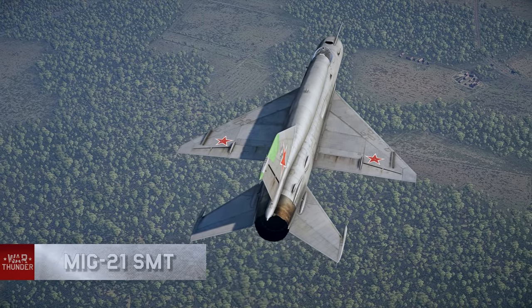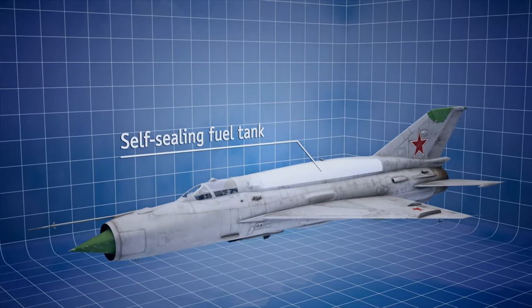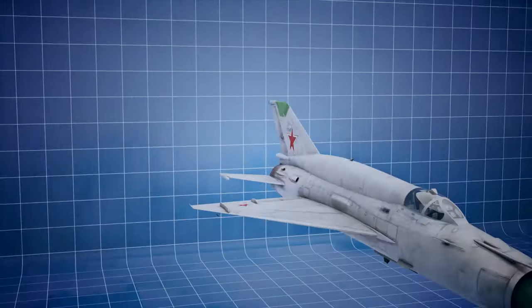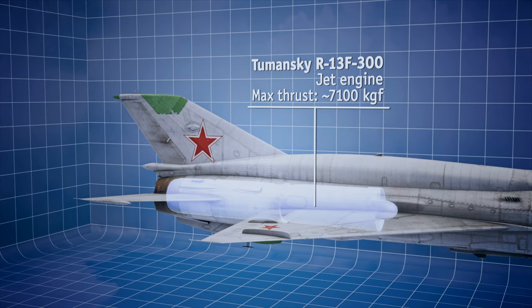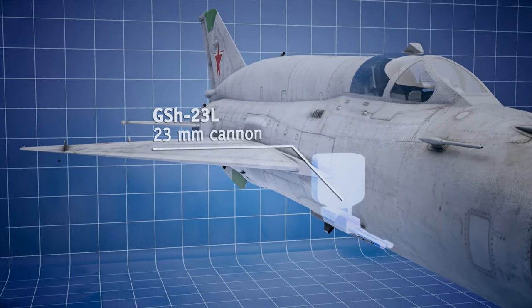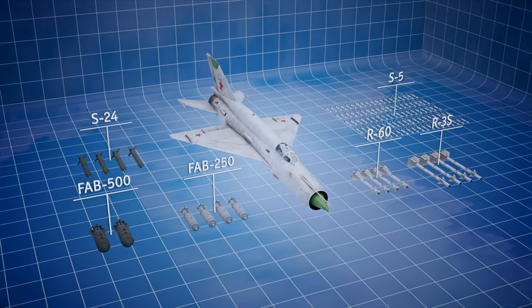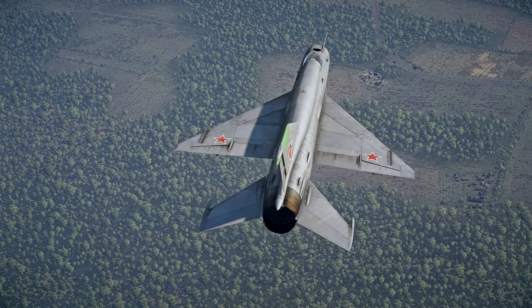The MiG-21 SMT is easily spotted thanks to its larger spine. That's where it has additional fuel storage, but the increased weight is fully compensated by a new powerful jet engine. The aircraft is armed with a quick-firing 23 mm autocannon with 200 rounds and can carry different combinations of bombs, rockets, and air-to-air missiles.